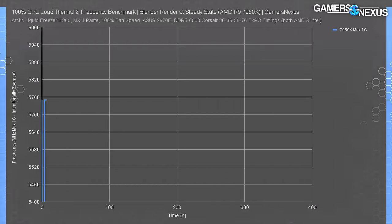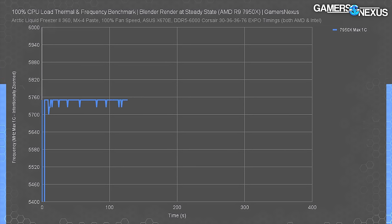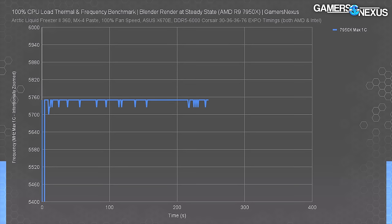For single-core frequency during a Cinebench single-core workload, the 7950X boosts to an exceptionally high 5725 to 5750 MHz. This chart shows the max frequency for any single core during the test, demonstrating boosting headroom under a limited workload. Games would be a mix of this chart and the previous multi-core one, as they aren't commonly loaded 100% on the CPU.